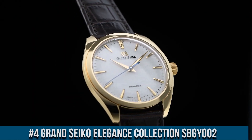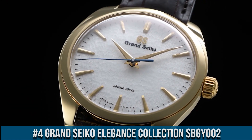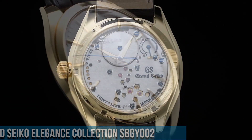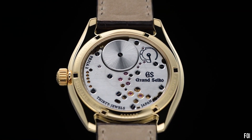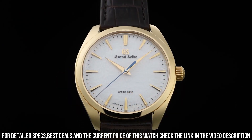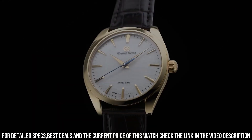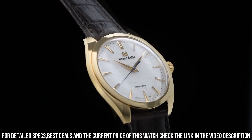Number 4. Grand Seiko Elegance Collection SBGJ8WO. Exterior: 18K Yellow Gold. Case Back: See-Through and Screw. Glass Material: Dual Curve Sapphire Crystal. Glass Coating: Anti-Reflective Coating on Inner Surface. Case Size: Diameter 38.5mm, Lug-to-Lug 43.7mm, Thickness 10.2mm. Bandwidth: 19mm. Band Material: Crocodile Leather.